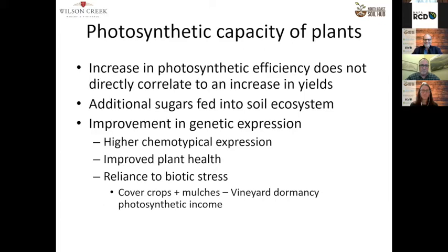The additional sugars lead to improvement in the genetic expression of the actual vineyard — you get a higher chemotypical expression, which is a technical way of saying you get more balanced fruit. In a more biologically balanced vineyard, the acid-sugar ratios tend to be a little more balanced. The nitrogen in the grapes also tends to be on the amine side — the ammonium and nitrates form into amines and then amino acids, which really help in fermentation. That's what creates a slow, steady, solid fermentation versus a spike-and-crash. Improved plant health also leads to increased resistance to biotic stress.